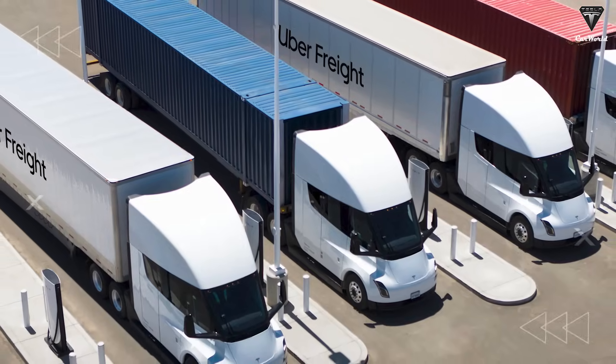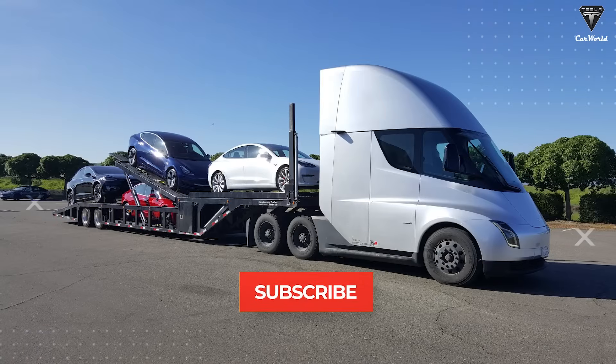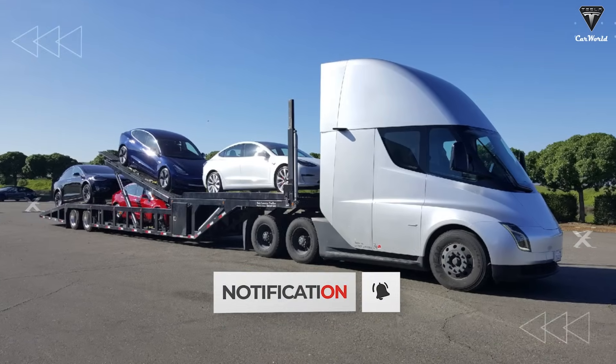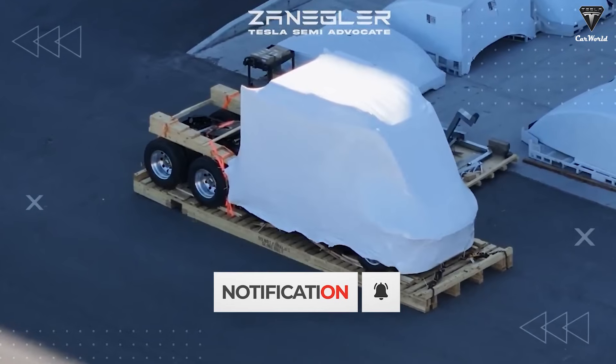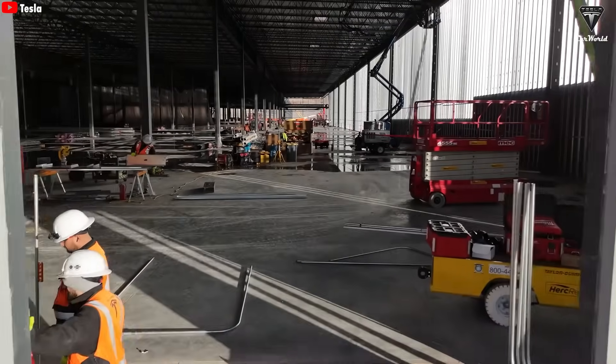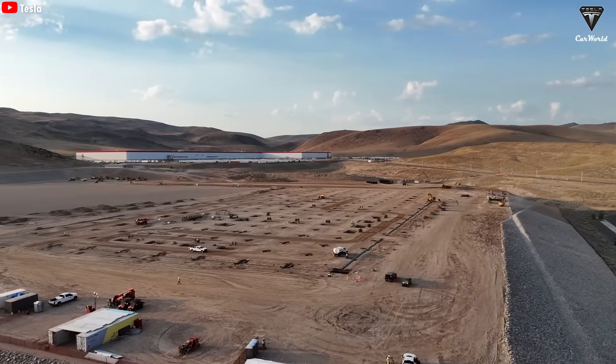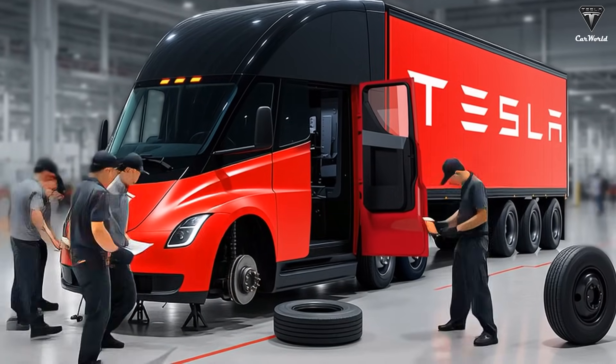Even better, it's going to cost less. Dan Priestley, Tesla's lead engineer for the Semi program, recently shared that several clever design tweaks are driving production costs down. Imagine building a massive electric Semi truck in just minutes instead of months — sounds impossible, right? Not for Tesla. The new assembly line at their latest Gigafactory is designed to do exactly that, paving the way for millions of Semis to hit the road.